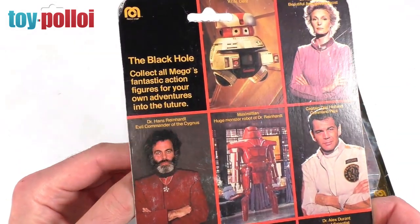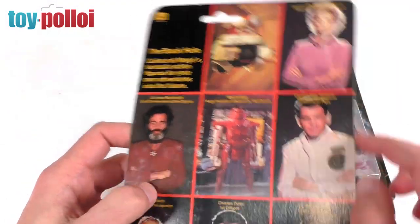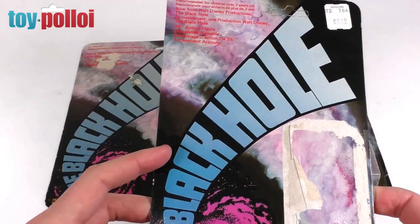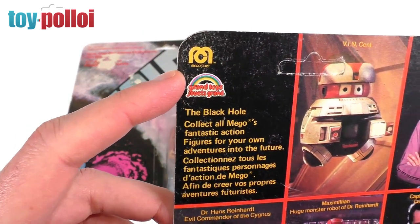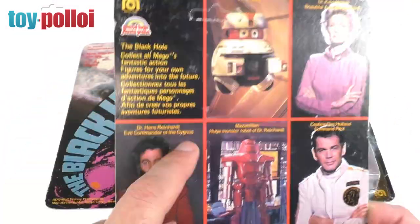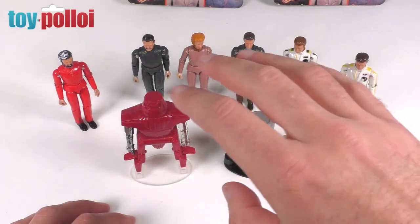In the top left corner the card says 'Collect all Mego's fantastic action figures for your own adventure into the future.' This is a US card, which was also the same card released in the UK. I also have a card back from the Canadian release, which has slightly more information - in French and English. On the back there's a different logo: Grand Toys Jouvet Grand, the French distributor of this toy line. Interestingly they didn't translate the character details, just the bulkier bits of text.